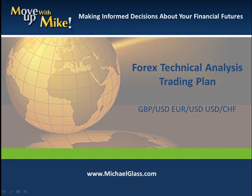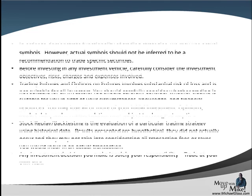Hello, I'm Michael Glass from MichaelGlass.com where we focus on making informed decisions about our financial future. This is our Forex technical dollars trading plan for the pound dollar, the euro dollar, and the dollar franc. Before we roll off our video, we always want to start off with our disclosures.